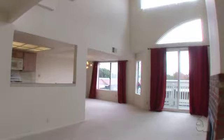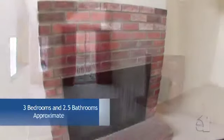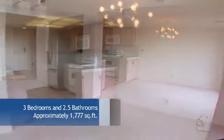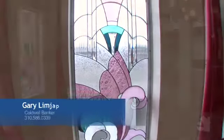A soaring cathedral ceiling draws your eye. The formal living room offers a brick fireplace and convenient patio access. The formal dining room is an ideal place to sit and dine with family and friends.